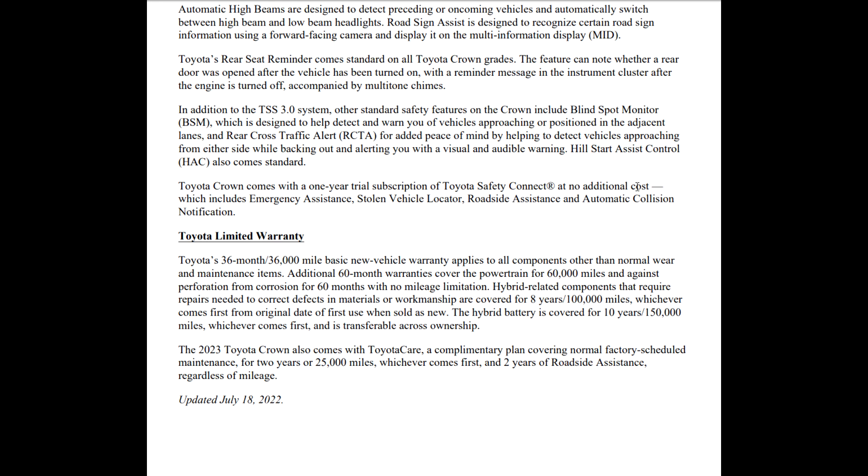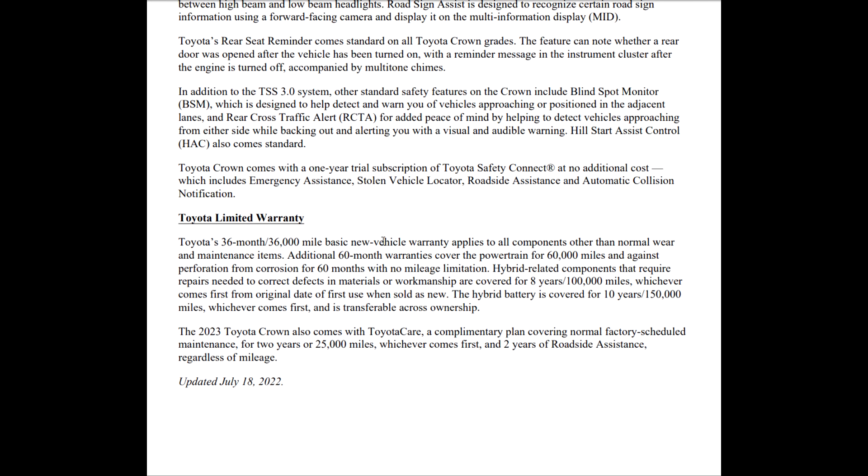One-year trial subscription of Safety Connect. Toyota's normal warranty is 3 years/36,000 miles. The hybrid components that require repairs to correct defects in materials and workmanship are covered for 8 years or 100,000 miles, whichever comes first. The hybrid battery is covered for 10 years or 150,000 miles, whichever comes first, and is fully transferable. It also comes with Toyota Care — a complimentary plan that covers normal factory-scheduled maintenance for two years or 25,000 miles, whichever comes first, as long as you're not in one particular region in the Southeast where they do charge for it.